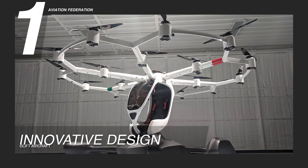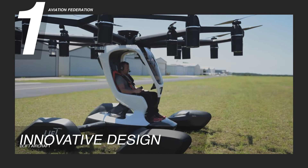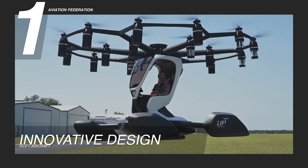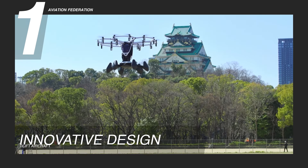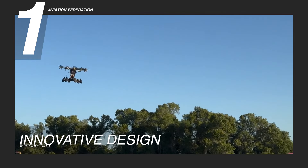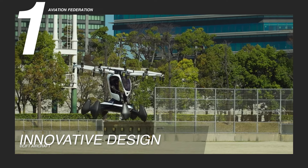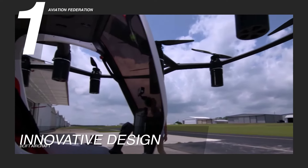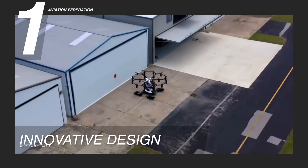Reason 1: Innovative Design. The LIFT HEXA showcases a unique design that breaks away from conventional aircraft paradigms. Unlike traditional helicopters or fixed-wing airplanes, the LIFT HEXA embodies a pioneering concept — a full-sized aircraft resembling a drone. This revolutionary approach fundamentally alters our perception of passenger flight, with an aircraft that operates akin to a human-sized drone rather than adhering to conventional aviation principles. Its unique shape challenges established notions of aerial transportation, offering a fresh perspective on how individuals experience flight.